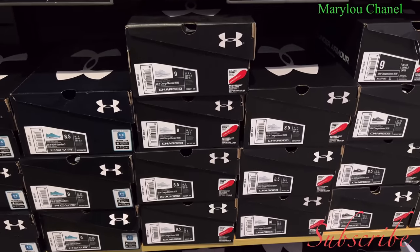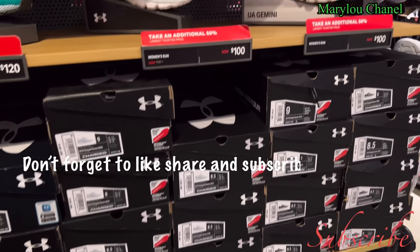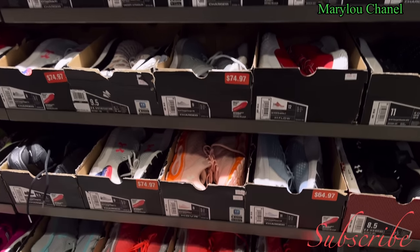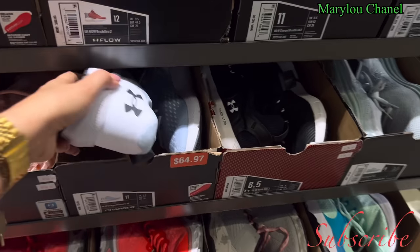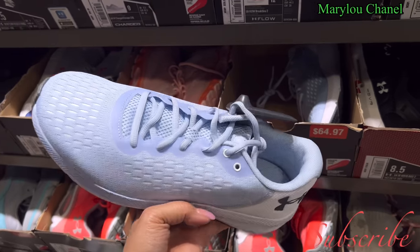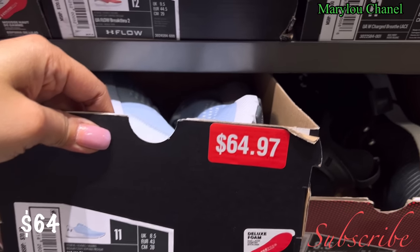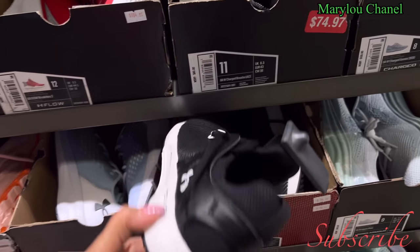This good guys on this side. Color runs, 50% off. 6 and 10, sixty-four dollars. Size eleven, sixty-four, additional fifty percent off — that's only thirty dollars. Wow.